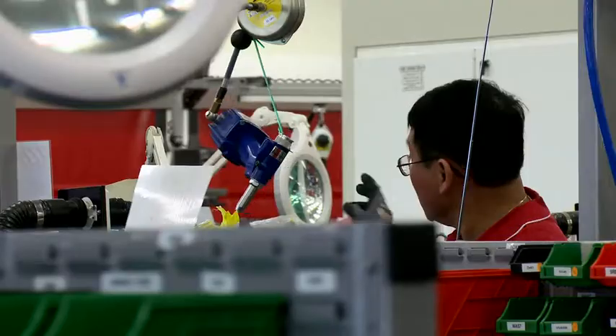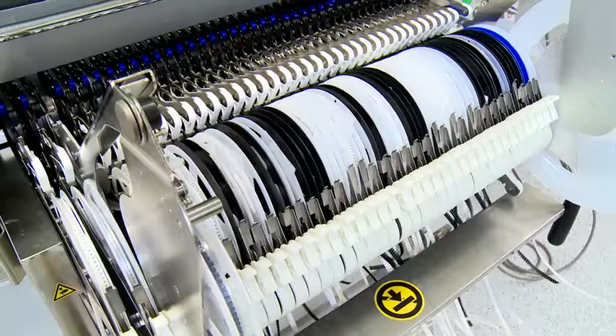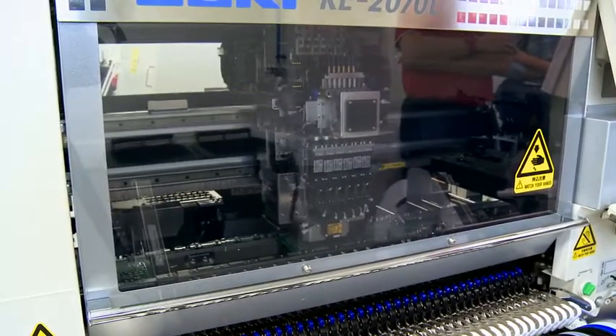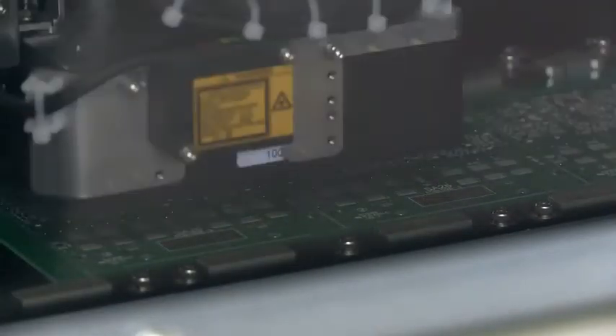So this is our surface mount technology room — this is a world-class facility where we can actually take the raw circuit board and build it up with all of our surface mount components, to then go out into the production area to have the rest of the product built upon.